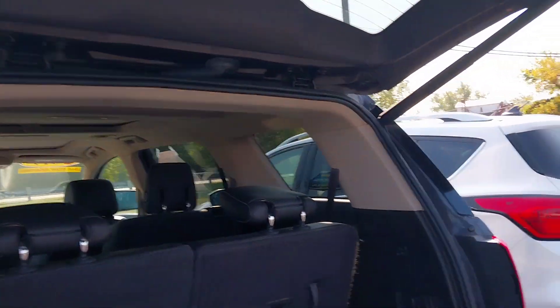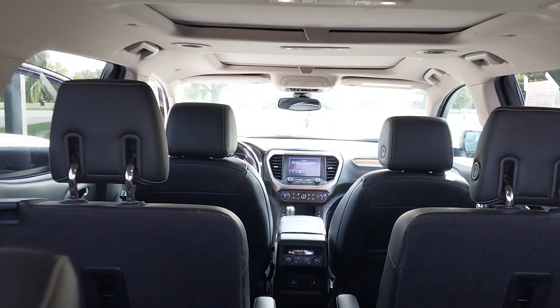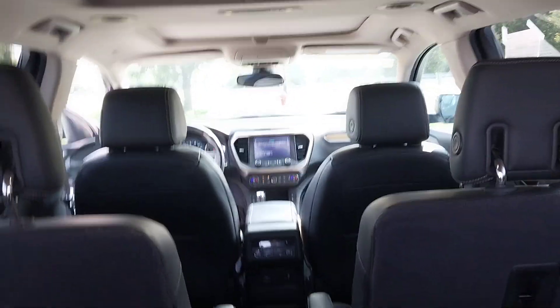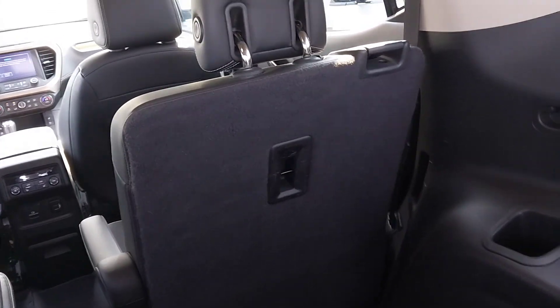I wanted to make you a quick little video of it so you could see. It is third row, so you've got the two seats in the front, then the two captain's chairs in the middle, and then there are two more seats in the back here. So it would be six passengers altogether.